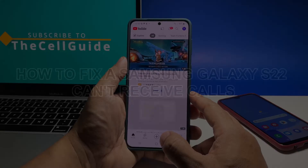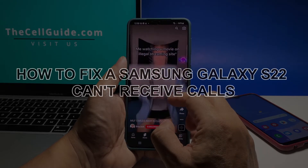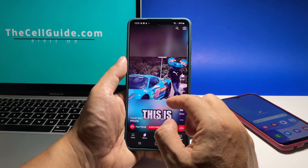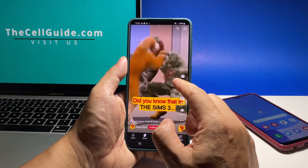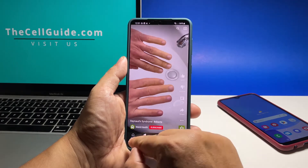In this video, we will show you how to fix a Samsung Galaxy S22 that can no longer receive incoming phone calls. Calling issues are among the most common issues you might encounter regardless of what kind of phone you're using, and for some owners of the Galaxy S22, it appears that's also the case. But don't worry, such a problem is often easy to fix.